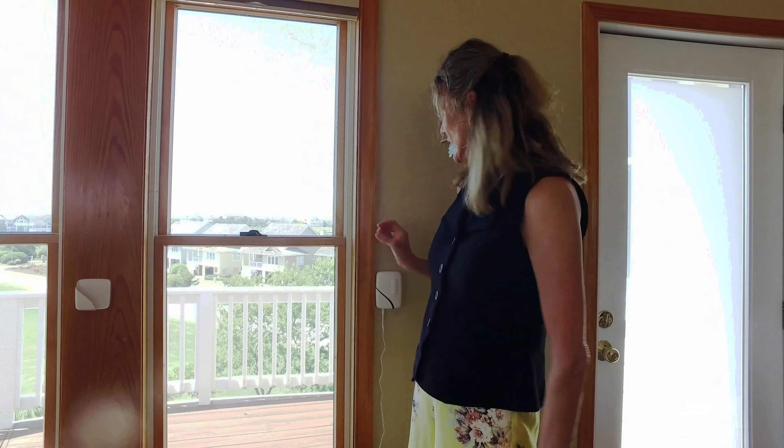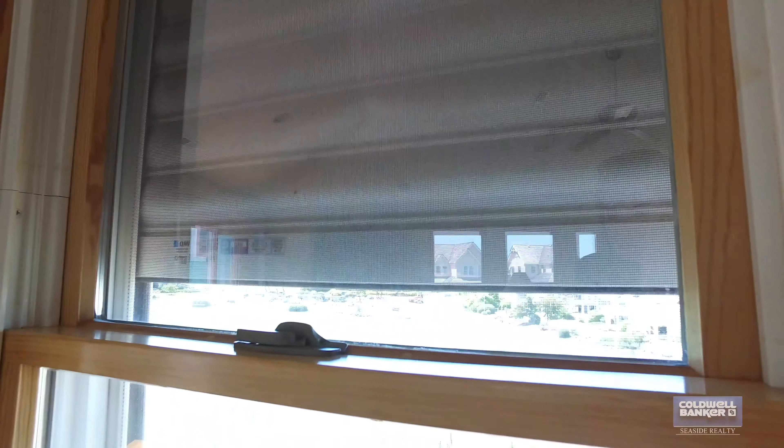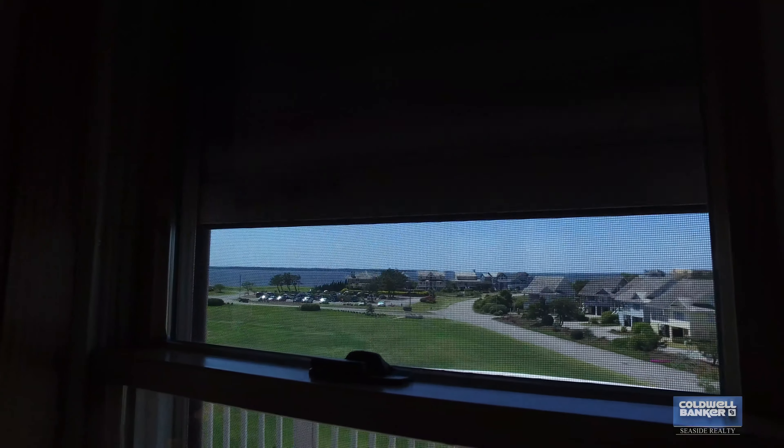It's absolutely stunning. And on top of everything else, don't worry about any storms here. You have battery operated hurricane shutters, so all I have to do... and we're sealed tight, ready for a storm.